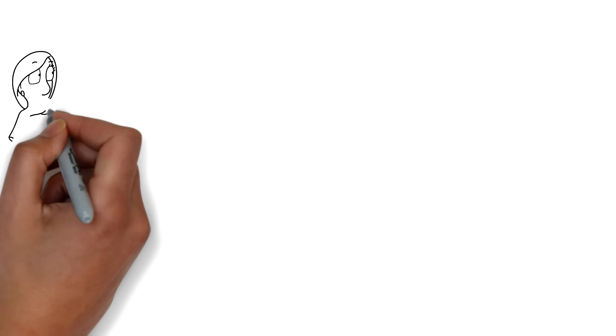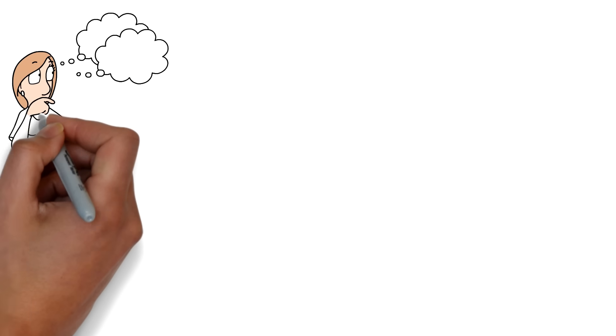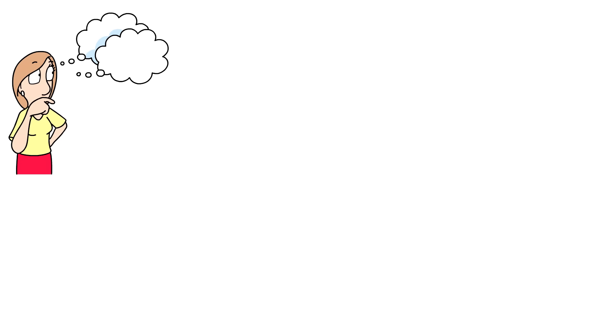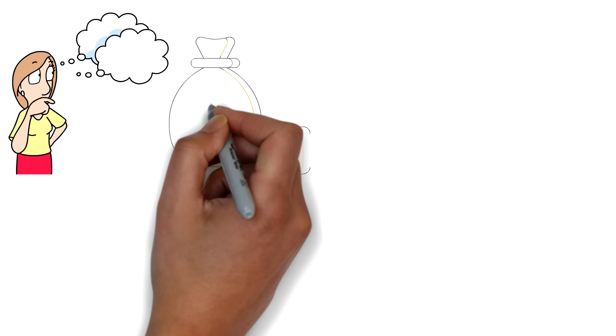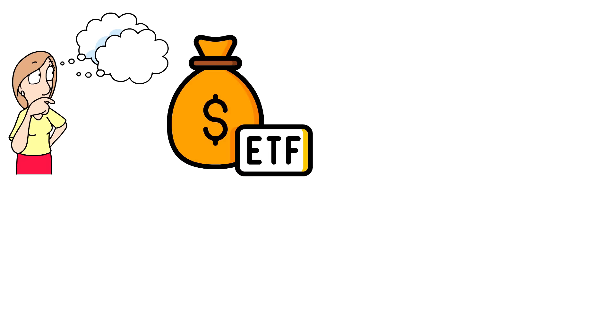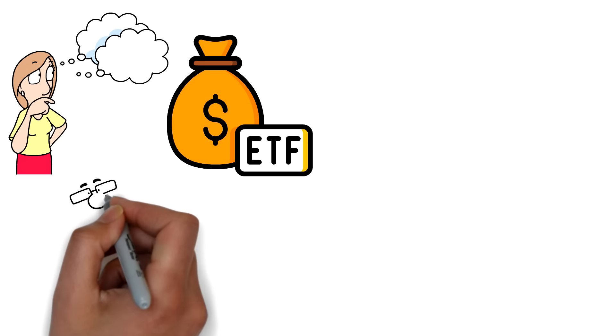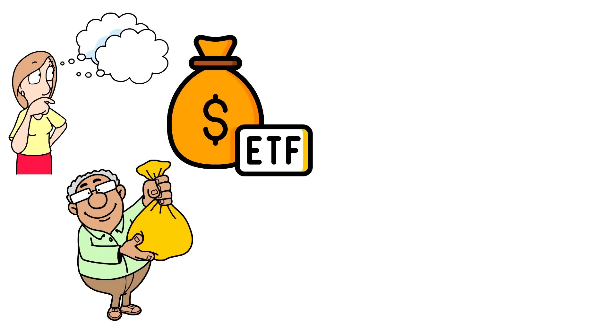Have you ever wondered if there's a simple way to replace your full-time job income with just one investment? Sounds impossible, right? It's not. There's a way to build a portfolio with just one ETF that could set you on the path to financial freedom. The key is picking the right investment vehicle, one that has the potential to outperform over time while keeping things simple and efficient.